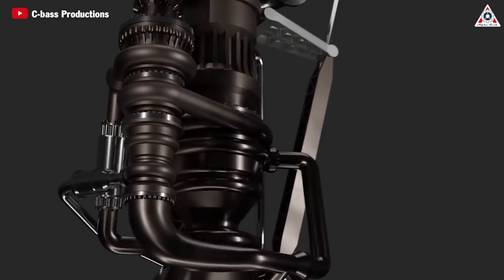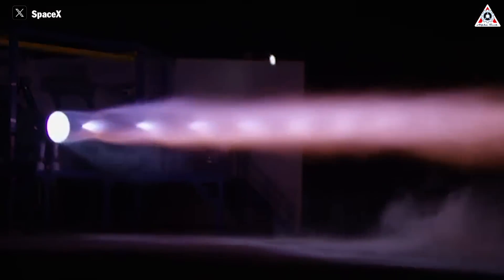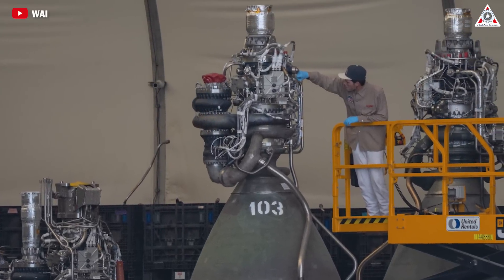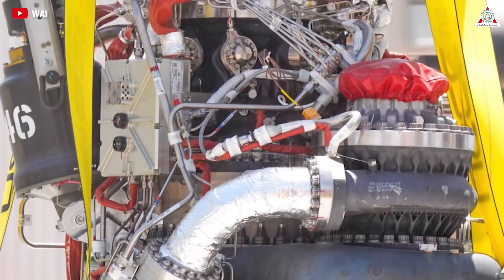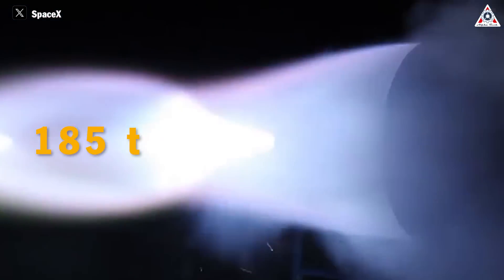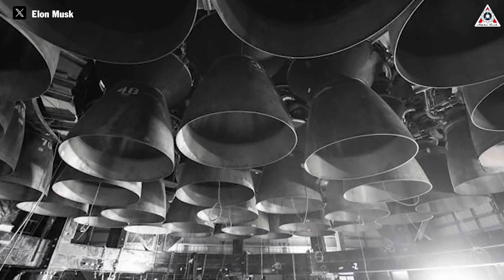Compared to the Merlin engine, the Raptor engine utilizes a staged combustion cycle, improved from the open-cycle gas generator system, to increase efficiency and optimize fuel usage. The Raptor also employs a large number of coaxial swirl injectors instead of pintle injectors, uses backup dual spark plug ignition powered by battery spark plugs, and the engine materials and manufacturing technology have been improved. As a result, the Raptor engine can produce a thrust of up to 185 tons — double that of Merlin — while the chamber pressure is three times greater than Merlin's, despite the two engines being of similar size.